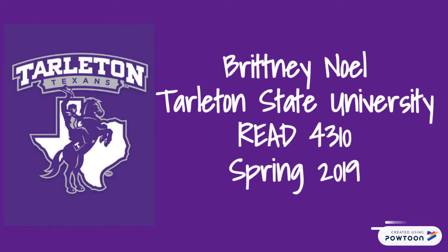Hi, my name is Brittany Knoll. This is a short video of the different classroom components I have seen while completing my field experience as a pre-service teacher for Tarleton State University.